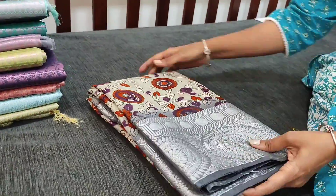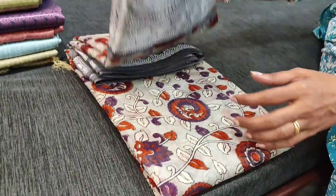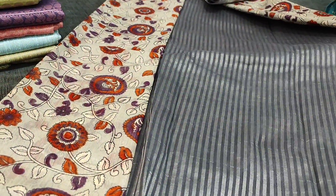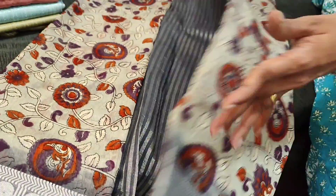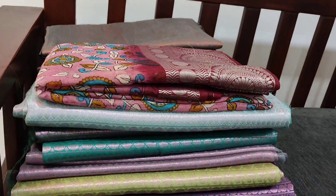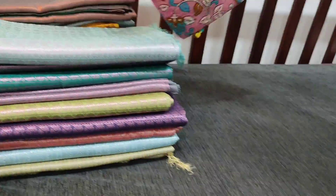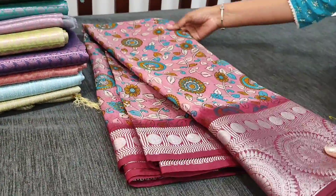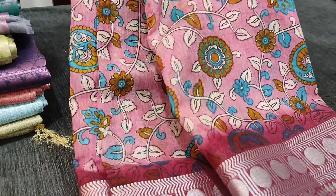The next color is light gray with dark gray borders, floral printed all over, with a silver striped pallu. The cost is 1499 and the fabric is fancy linen. The fourth color is light pink with maroon.